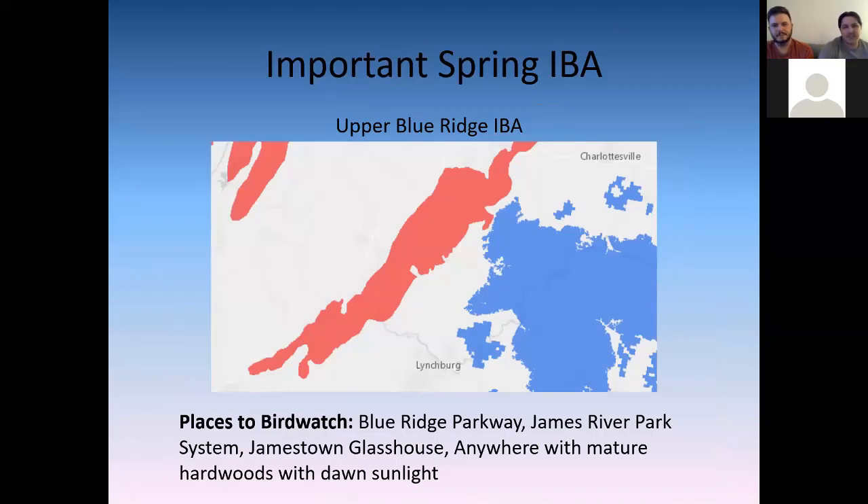Here's another important birding area: the Upper Blue Ridge IBA, the red area between Lynchburg and Charlottesville along the crest of the Blue Ridge. This is super important habitat, home to great warbler species like Blackburnian warbler and Cerulean warbler — must-have species that people really want to see. Anywhere along the Blue Ridge Parkway pull-offs is a great place to go bird watching. Drive along, pull off, and listen in springtime — the songs just call out to you. I've gotten several great lifer warblers from the James River Park System in Richmond as well, probably the Bay-breasted warbler being the best one.